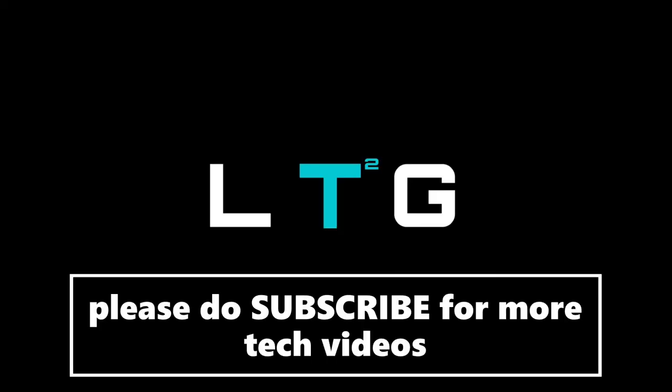If you liked this video, please leave a like and a comment. If you have any questions or suggestions for me, please do subscribe to Logan the Tech Guy channel. All love and peace out.